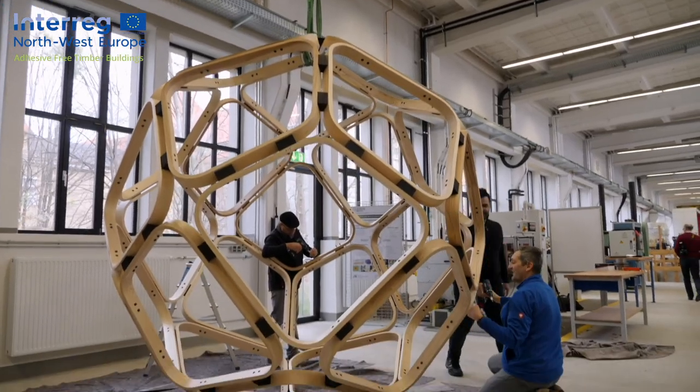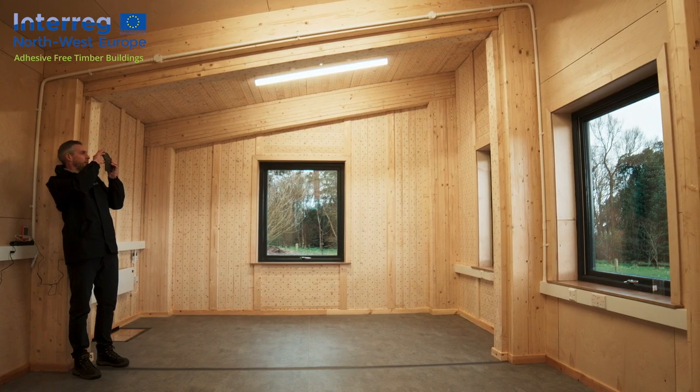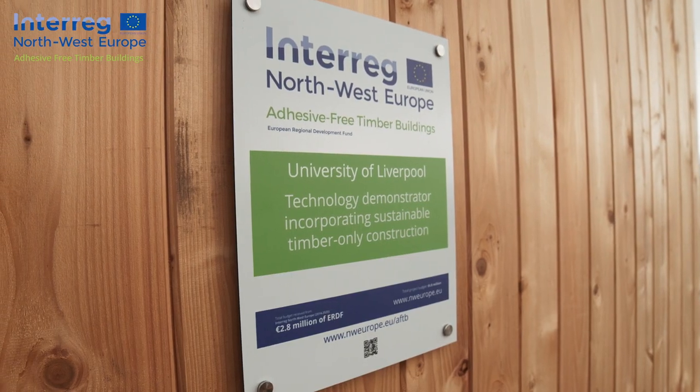It's really important for this project's impact that we allow the general public and stakeholders to visit these buildings — to see that they're realistic, they're safe, and that they can be approved by regulators for construction in the countries where you might want to build one.